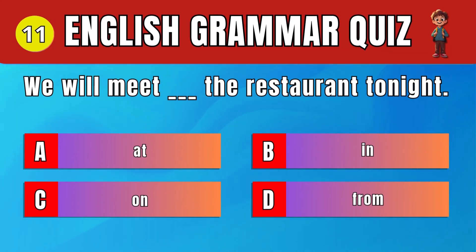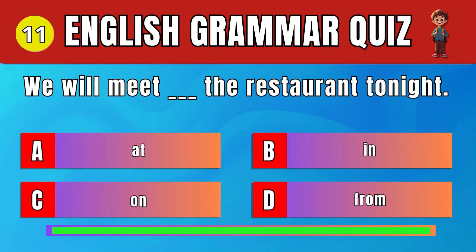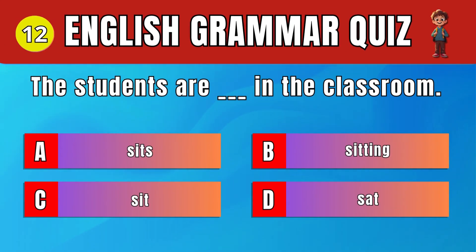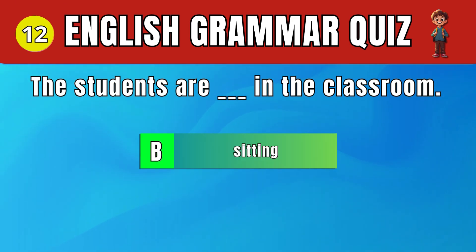Question 11: Pick the correct preposition for place. At. We will meet at the restaurant tonight. Question 12: Choose the correct verb form for present continuous tense. B. Sitting. The students are sitting in the classroom.